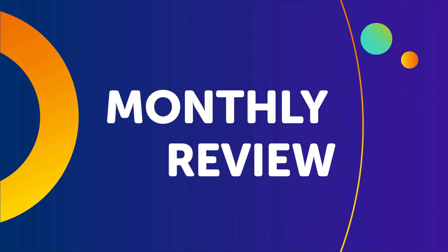Hey everyone, welcome to the Monthly Review, the monthly show on language learning, where you discover new learning strategies, motivational tips, study tools, and resources.